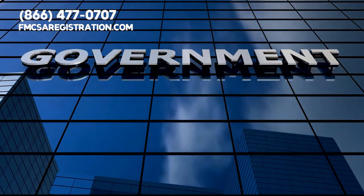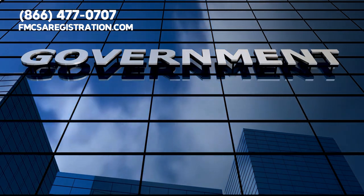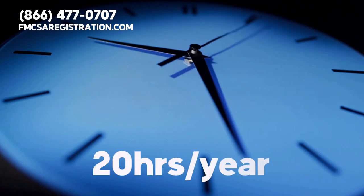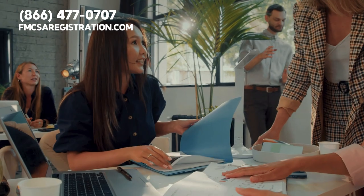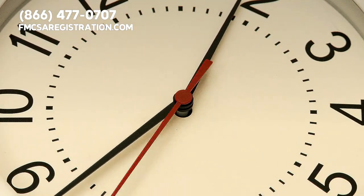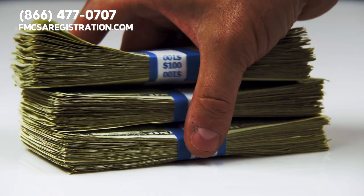Now, you could wade through the bureaucracy of the government system, drowning in paperwork, and hoping you didn't miss a detail. Did you know that on average, truckers spend close to 20 hours a year dealing with government registration paperwork alone? That's a lot of valuable time you could have spent making money on the road or with family.